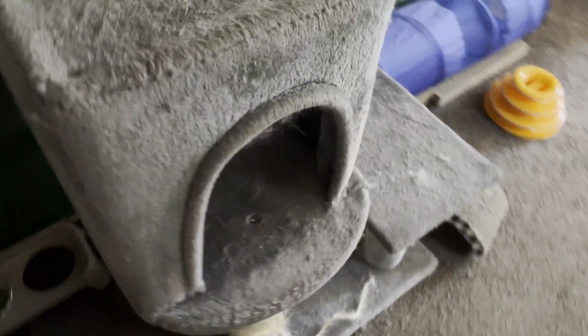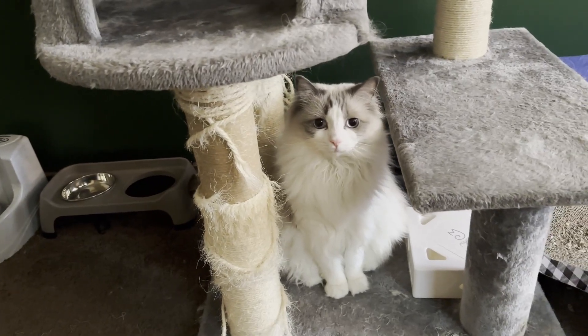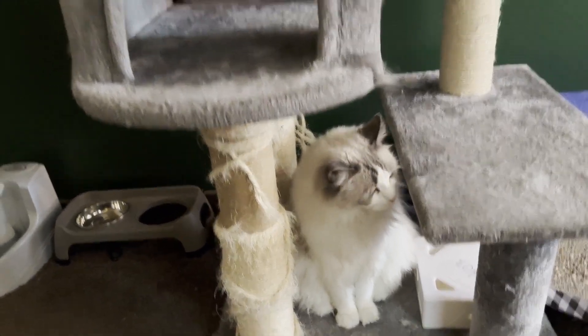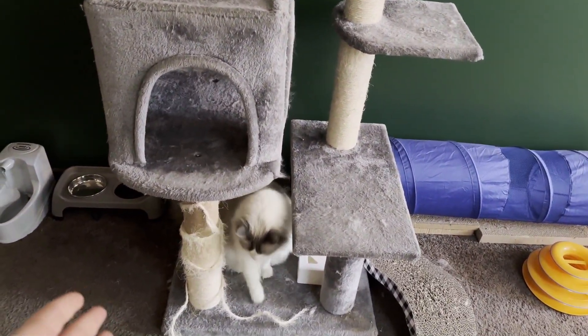When you walk in, first things first, there is a cat. Her name is Willow - she runs this place, this is also her room. Hi Willow! This is her dilapidated cat tree because, yes, this is also her room.